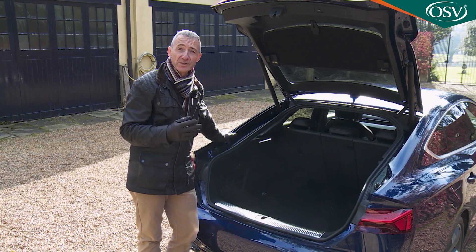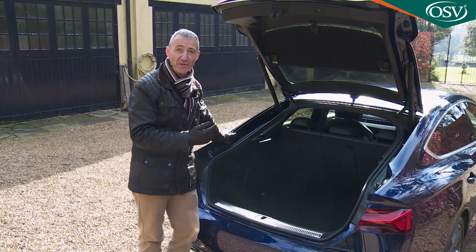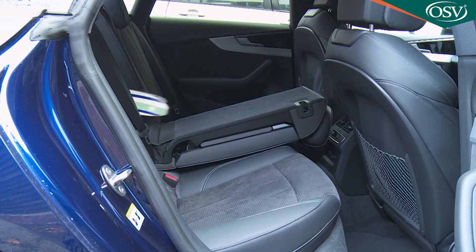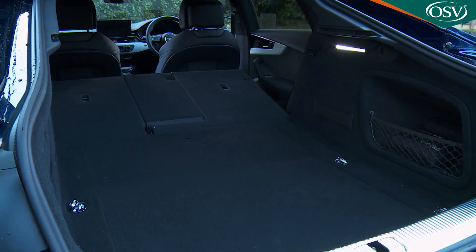Finally, the boot. You access it via a standard powered tailgate, optionally specifiable to rise with a swipe of your foot beneath the bumper. Once open, a class-competitive 480-litre capacity is revealed — the same as in an A4 saloon but 25 litres less than an A4 Avant. Audi offers a 40/20/40 split-fold arrangement for the rear seat back as standard, and when both outer sides are fully pushed forward, the freed-up area offers 1,300 litres of carriage capacity, though you don't get a completely flat cargo bay.